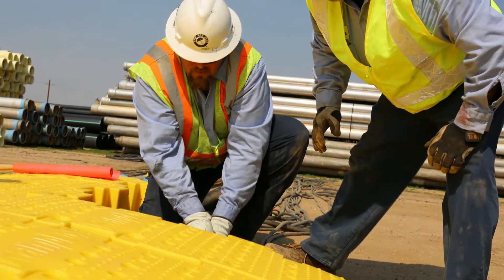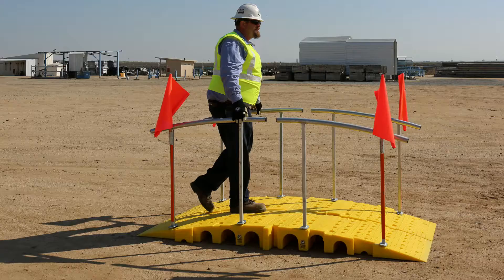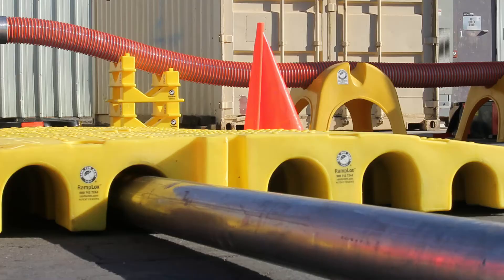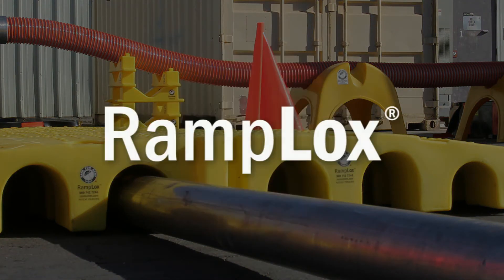Eliminate the need to trench or bury your pipe. Reduce the downtime it takes to move pipe and hose to allow traffic to pass. Be more efficient and safe. Upgrade your jobsite standards. Contact Rain for Rent today and ask about RampLocks.